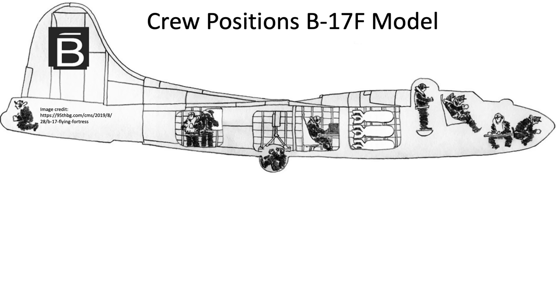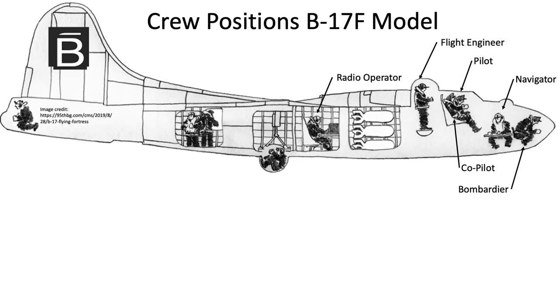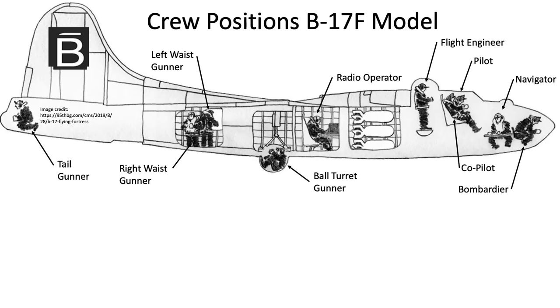Starting at the nose, the B-17 is manned by the bombardier, navigator, pilot, co-pilot, flight engineer (who also doubles as a top turret gunner), radio operator, ball turret gunner, right and left waist gunners, and tail gunner.